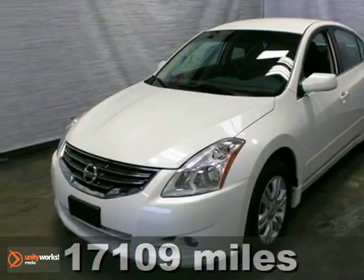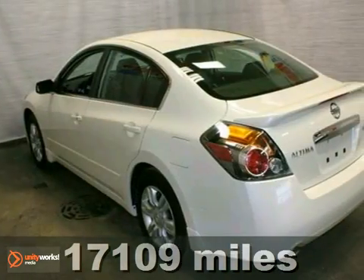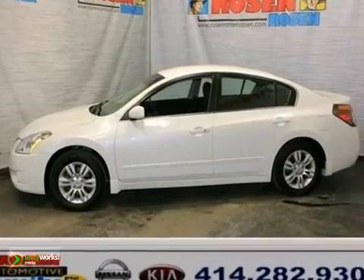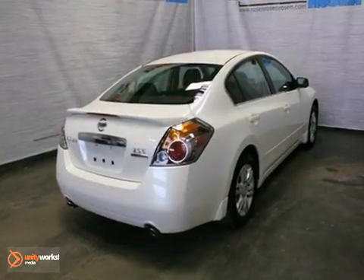We think you'll like this extra clean, one-owner 2011 Nissan Altima. It comes equipped with the remaining warranty, a CD player, and keyless start. The stability and traction control and power windows, locks, and mirrors make this Nissan definitely a vehicle to consider.